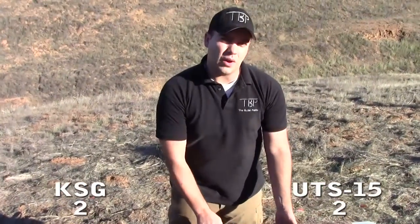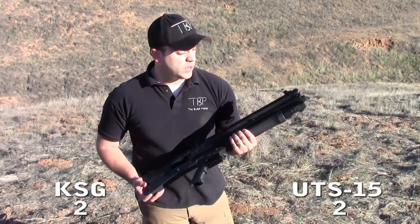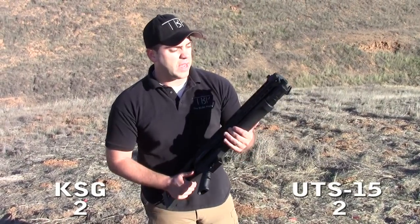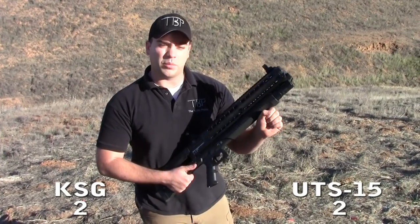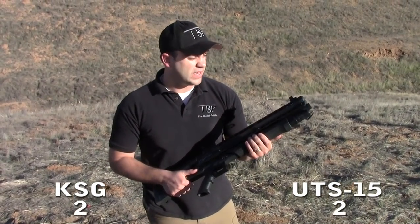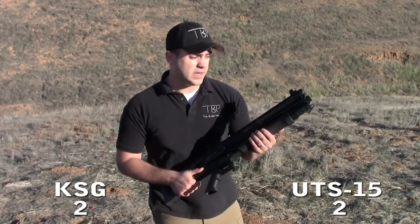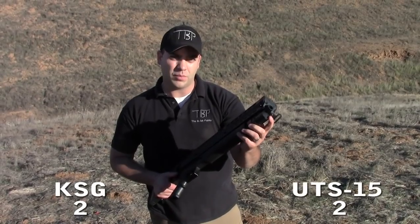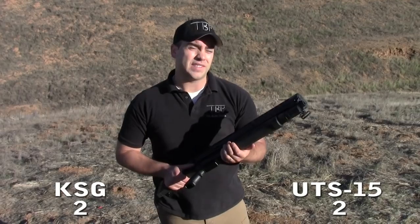For aftermarket accessories, they're about equal right now. It's hard to find accessories for the UTAS UTS-15, though a few companies online make mounts for the foregrips where you can install a Picatinny rail and add a vertical grip. Reports are that a vertical grip helps the action a lot. Hopefully more aftermarket parts will come out, and they'll be able to fix quality control issues with the light/laser combo on the deluxe model, which we haven't had a chance to test yet.